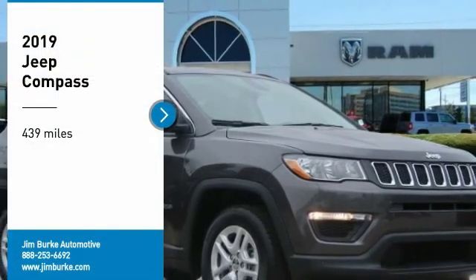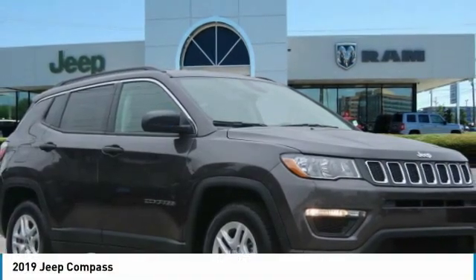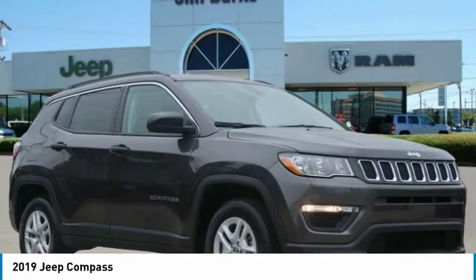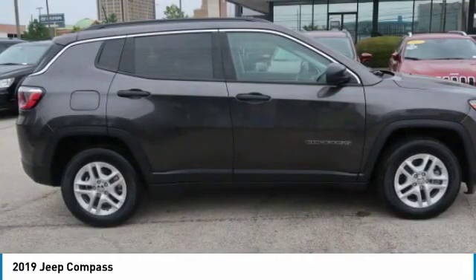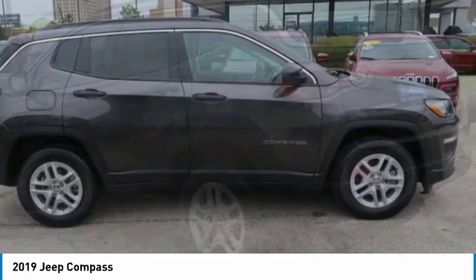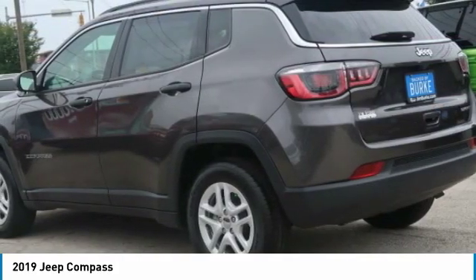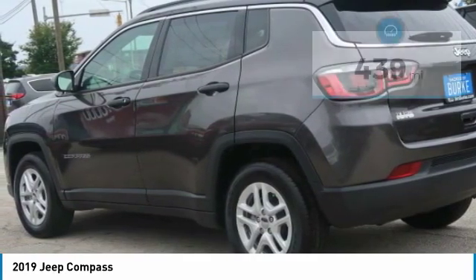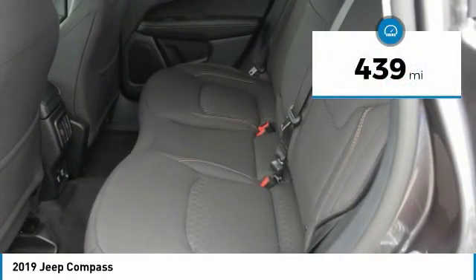Stop by and take a look at the 2019 Jeep Compass. It has a solid, sophisticated 16-valve engine featuring electronic variable valve timing that continually changes the torque curve, bringing more versatility to the 165 peak pound-feet of torque and more capability to the 172 peak horsepower. This vehicle has less than 500 miles.